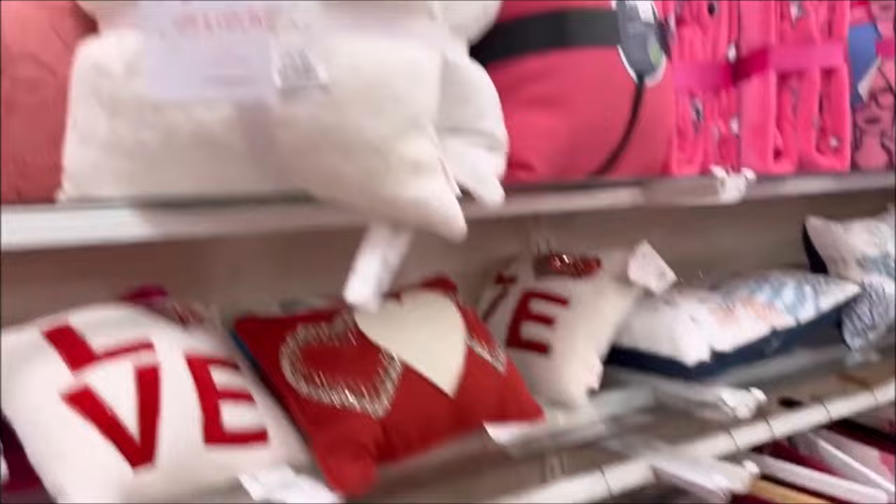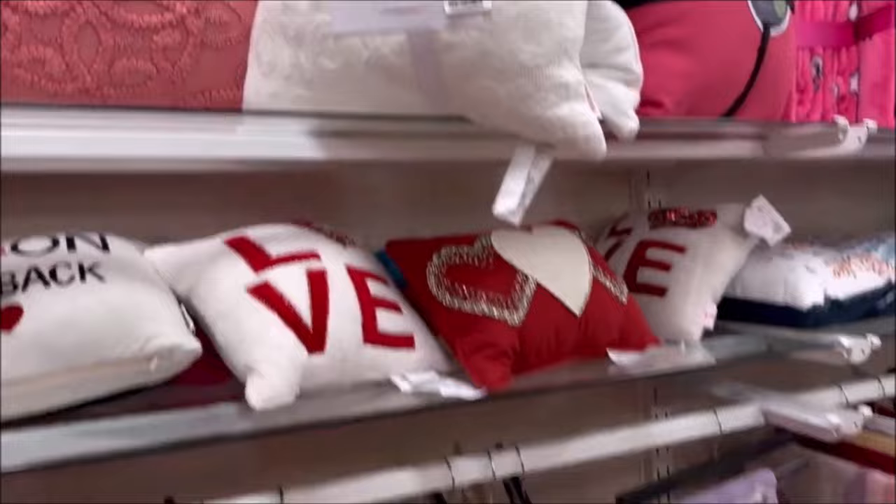The XOXO loving cupcake pillows for $49.99 — a little bit pricier, but they are definitely cute. So they have lots of cute pink pillows and Valentine's Day pillows to choose from over here.